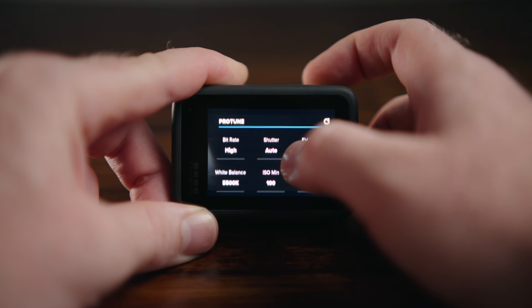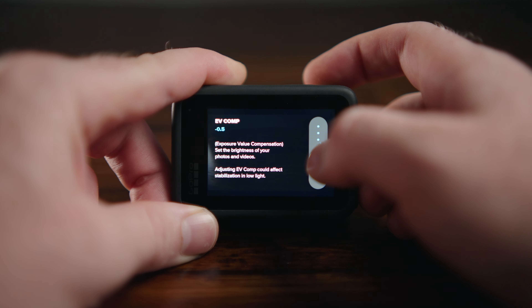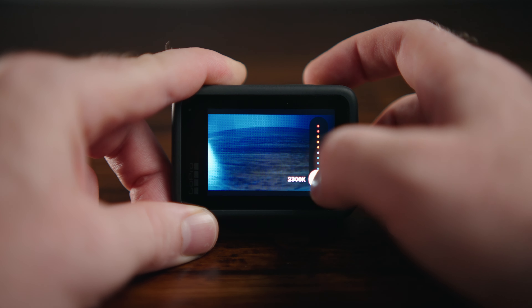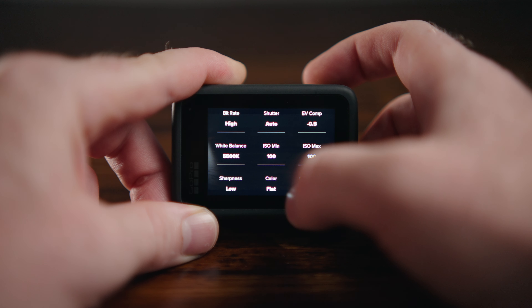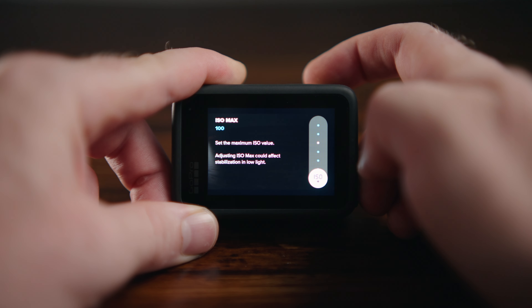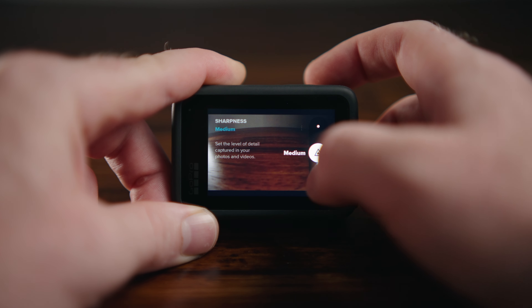Under Protune, set the bitrate to high and shutter to auto, except when using ND filters. Set EV compensation to negative 0.5 because that helps protect your highlights so they're less likely to get burnt out. White balance depends on conditions — if you're just starting out, leave it on automatic, otherwise set it to 6500 for cloudy days and 5500 for sunny days. I keep ISO min and max at 100 because higher ISO means more noise, and I never use GoPros in low light so I don't need higher ISOs.